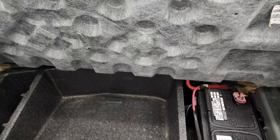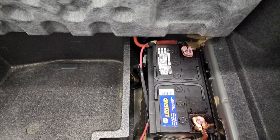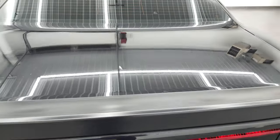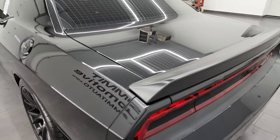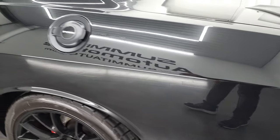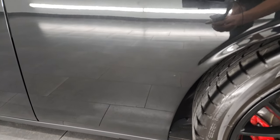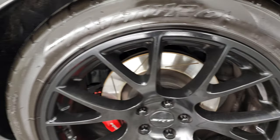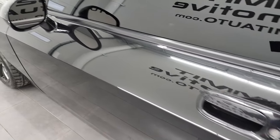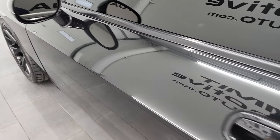Back here you get the Kicker subwoofer, so this must have option group two would be my guess. You also get a battery back here. Very nice and clean. Trunk lid shuts nice and solidly. As you go down the driver's side, just as clean as the passenger side — no major dents or dings on the rear quarter. This back rim is in fantastic condition as well. You get the heated power mirrors and the door looks really good.